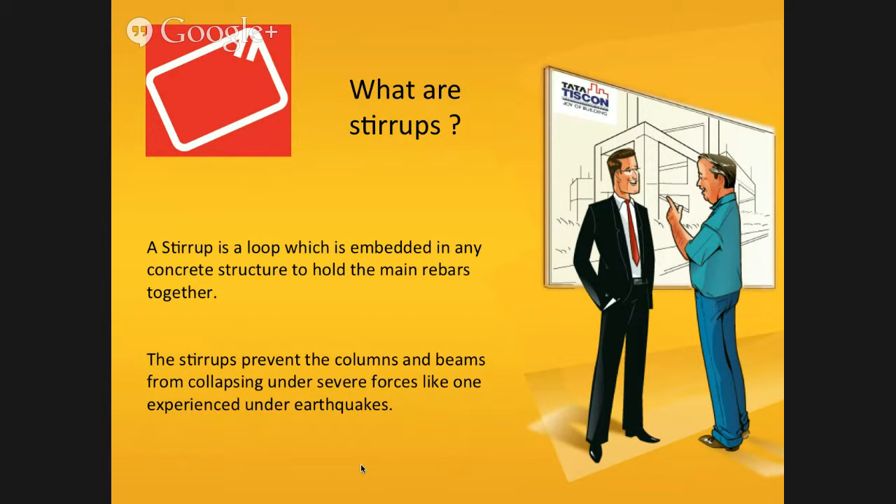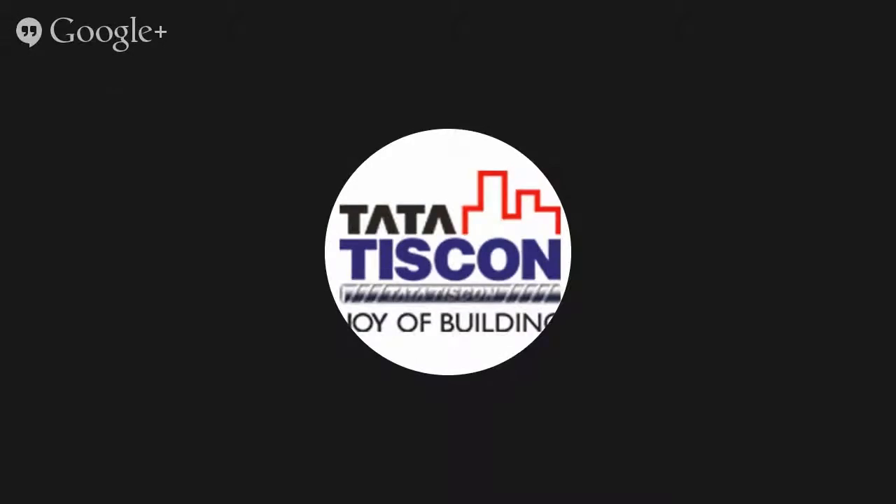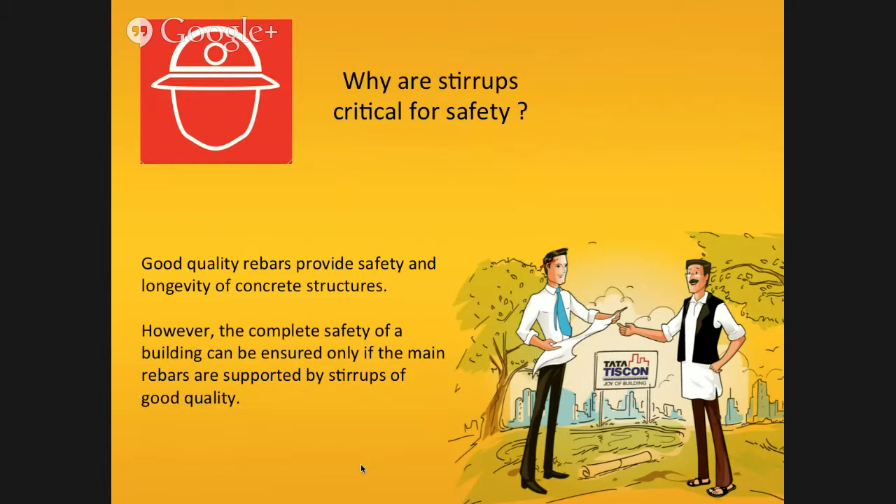Sometimes, a bend or crack occurs in a stirrup during manual bending of rebars into stirrups at construction sites. Usage of twisted or cracked stirrups is highly unsafe for any concrete structure.